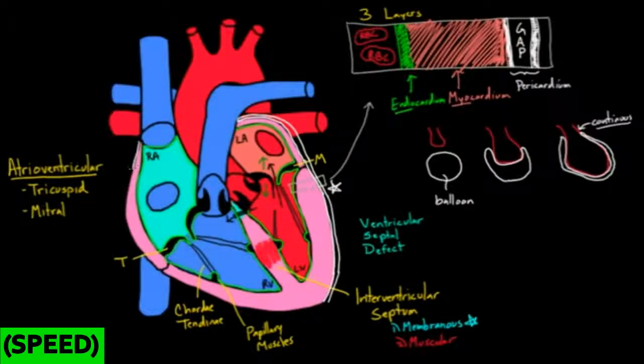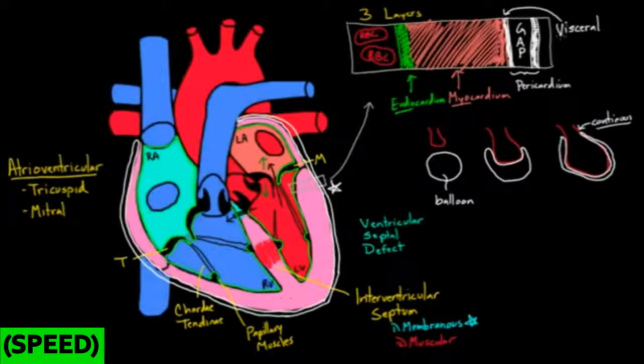There are actually separate names for the two layers. The layer that's hugging up against the heart is called the visceral pericardium — 'visceral' because viscera refers to organs. The outer layer is called the parietal pericardium. So now you can see the three layers of the heart: the endocardium, myocardium, and pericardium. Just to throw in a curveball — the visceral pericardium has another name: the epicardium. Don't get thrown off; it's just the outermost layer of the heart before you get to the parietal layer.